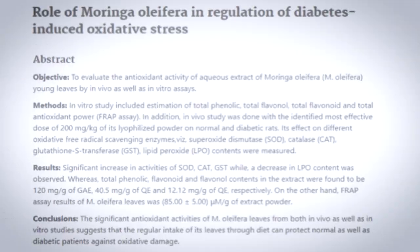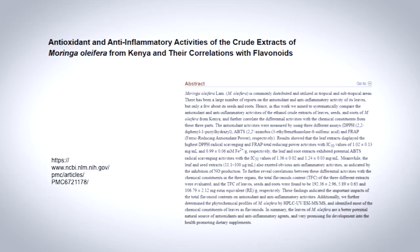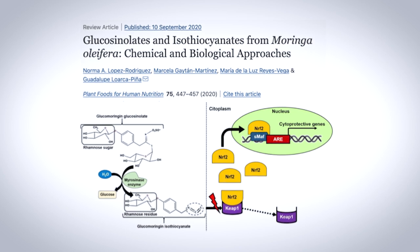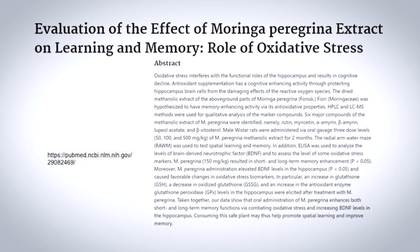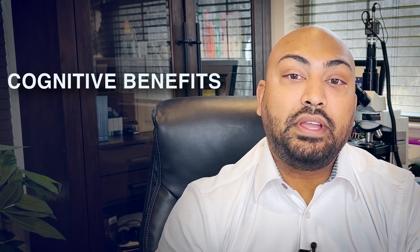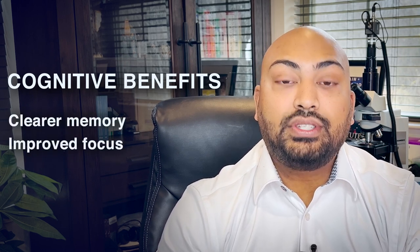But what if we could protect ourselves from free radicals? That's where Moringa's powerful antioxidants come in. Clinical trials have found that Moringa's antioxidants have the unique ability to neutralize free radicals in every part of the body, and they've been shown to be particularly effective in protecting brain cells. Amazingly, clinical trials suggest that Moringa may even help grow new brain cells. In one animal study, taking Moringa for just 14 days led to better memory and learning. This can lead to several amazing cognitive benefits like clearer memory, improved focus, and a sharper mind.